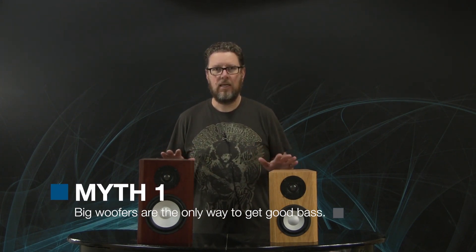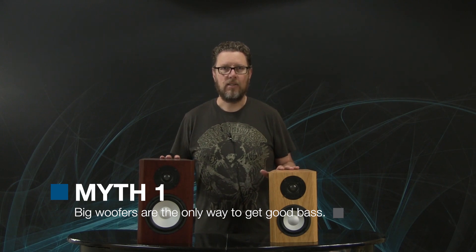So by way of that introduction, today I wanted to talk about the myth of woofer size. One thing that I hear time and time again is people saying, if you want lots of bass, you need a speaker or a subwoofer with a big woofer or big woofers in it.